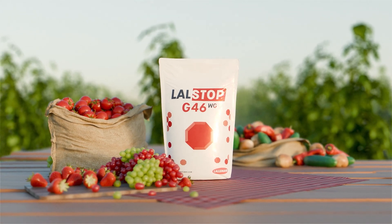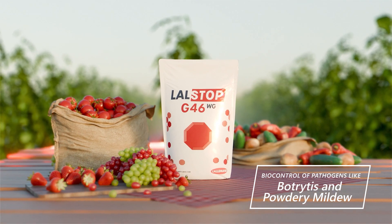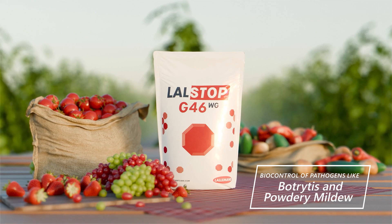Lollstop G46WG provides long-lasting biological control, suppressing the growth and spread of fungal pathogens like botrytis and powdery mildew.